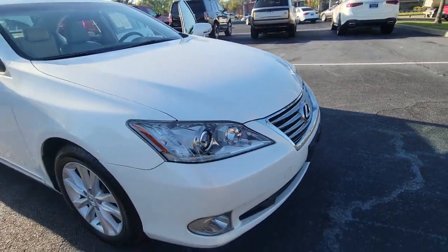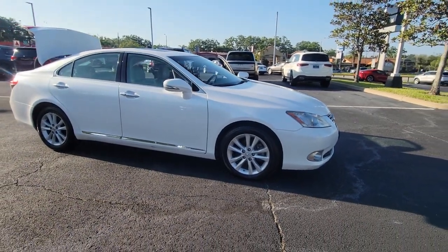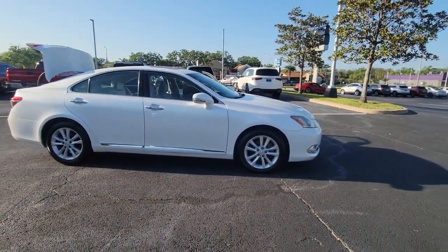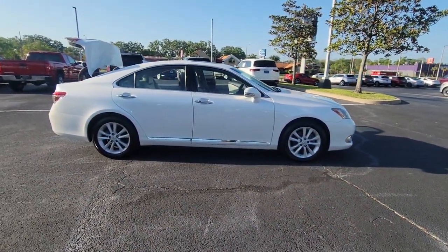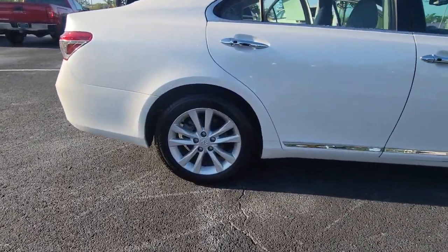You will love the features of this 2010 Lexus ES. With less than 60,000 miles on the odometer, this vehicle provides excellent value. Here's a seductively styled ES that's loaded with desirable features.